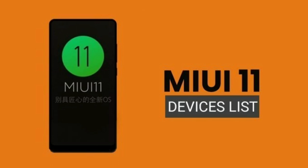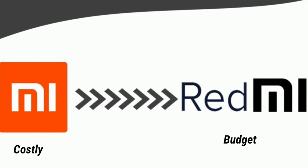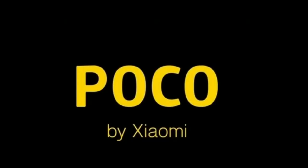I have a list of MIUI 11 mobile phones. I have two brands in Xiaomi: Redmi phones and MI phones. If I choose MI phones, it is a little bit costly. MI phones are a little premium. If I choose Redmi, I have a little bit of budget. I also have a little bit on POCO phones.